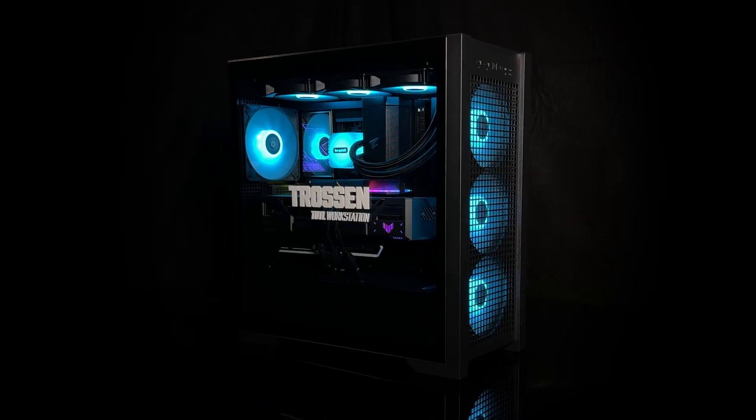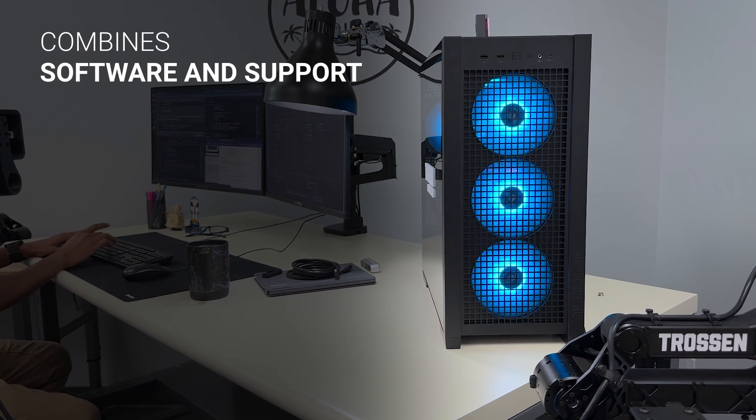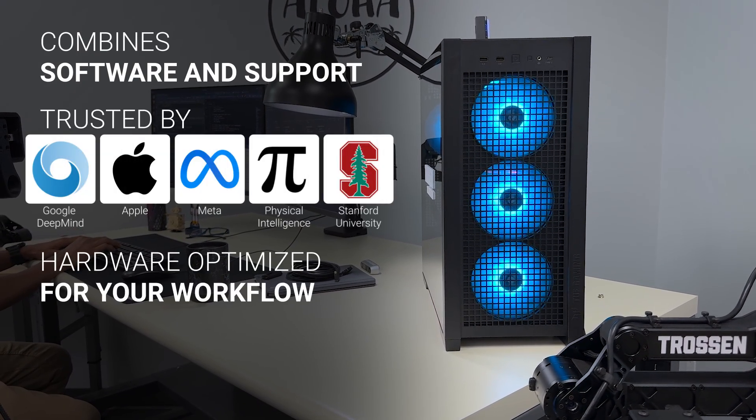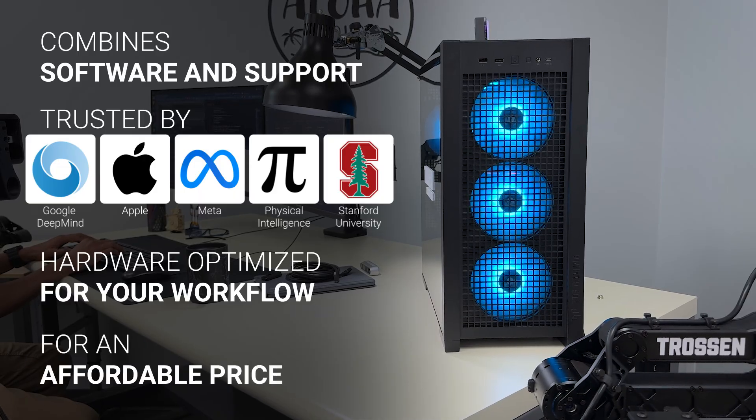Enter the Trosson Total Workstation, which combines the software and support you need from a trusted brand like Trosson with hardware optimized for your workflows, and at a price that doesn't break the bank.